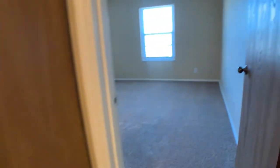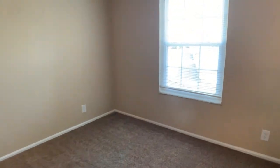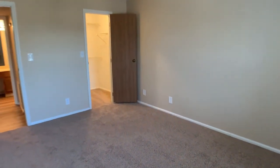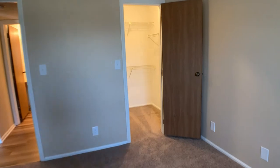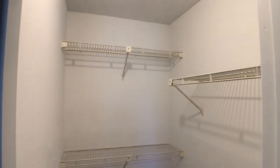And over here is our bedroom. This bedroom has a decent-sized closet and comes with all the shelving, which is nice.